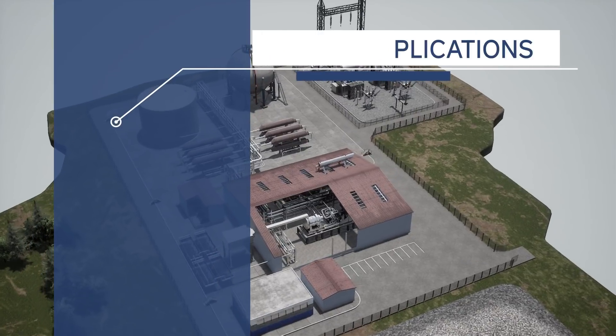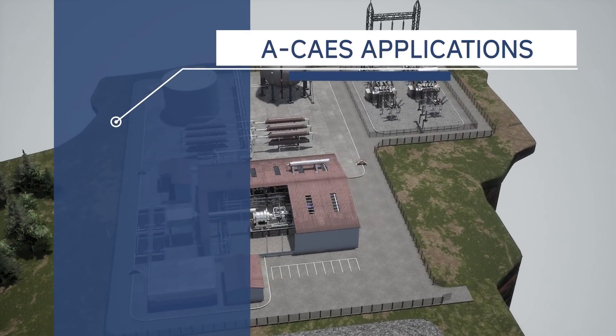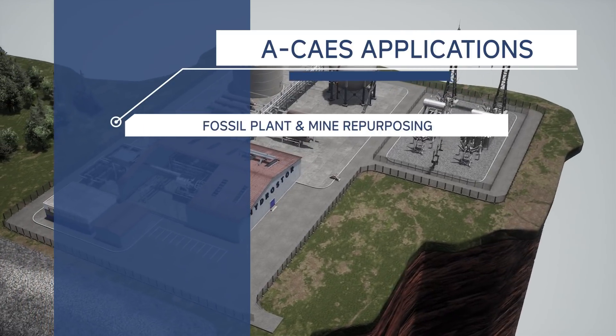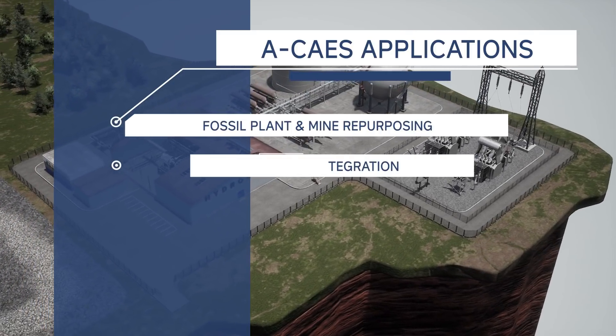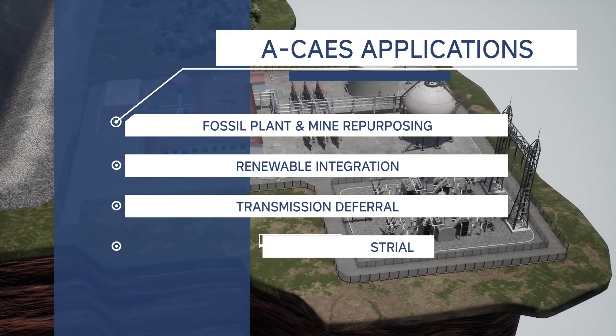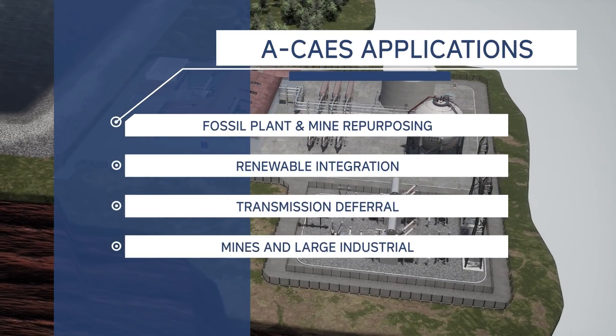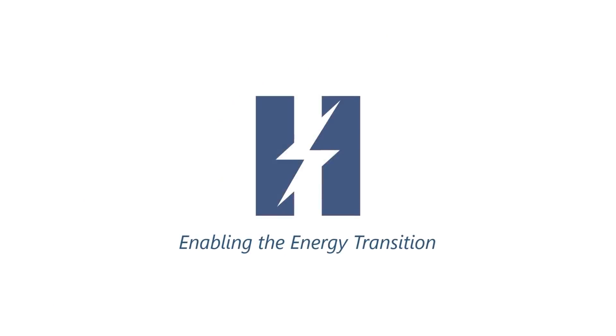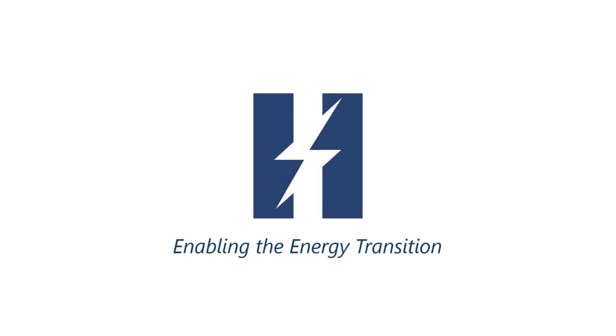Hydrostor's technology is uniquely suited to help address electricity system needs for dispatchable capacity, including fossil plant and mine repurposing, as well as renewable integration, transmission deferral, and behind-the-meter or remote applications for mines and large industrial operations. Hydrostor Advanced Compressed Air Energy Storage.